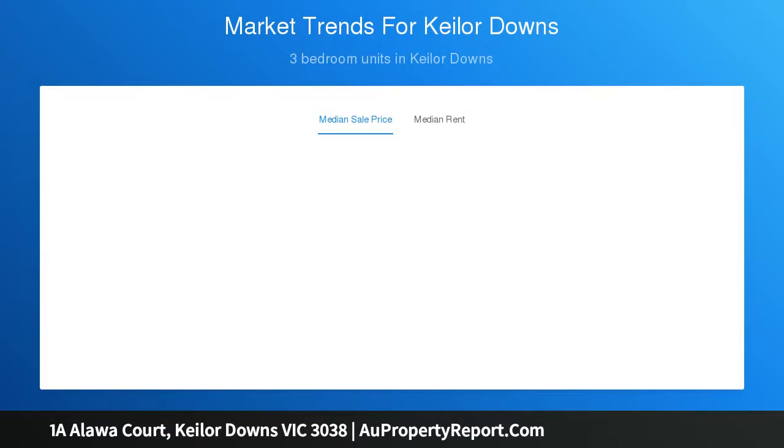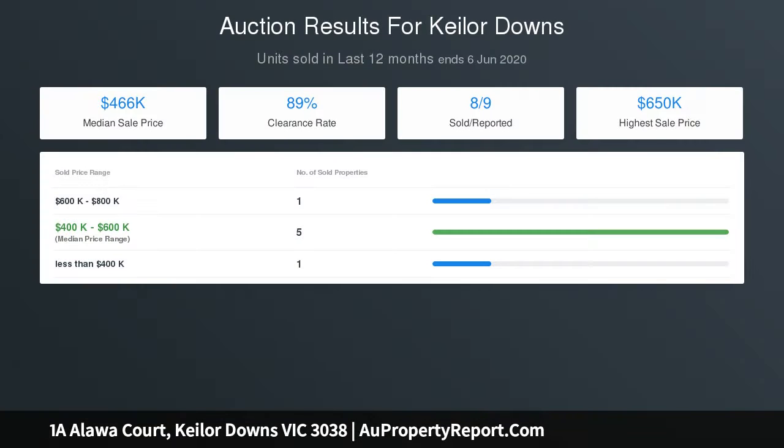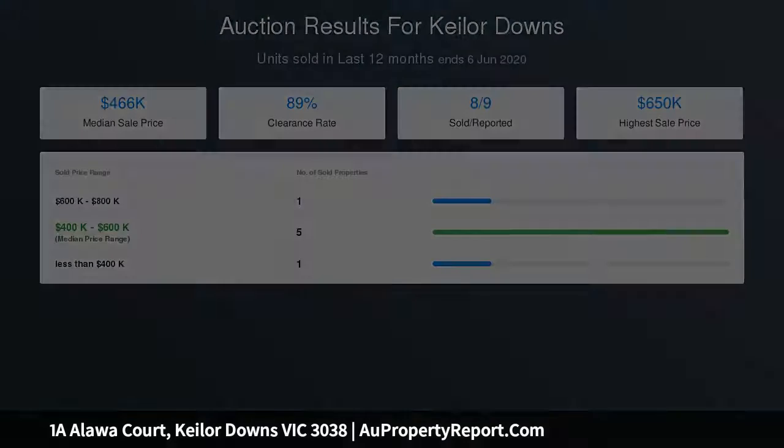Beautifully situated in a quiet location and so close to local shopping complexes, schools and public transport. Offers three good-sized bedrooms with built-in robes, formal living room with raked ceilings and a well-appointed kitchen with tiled meals area.